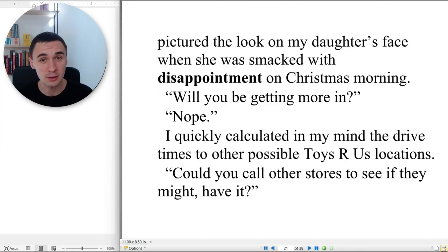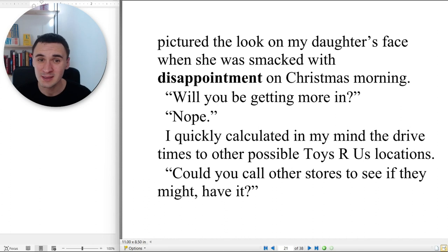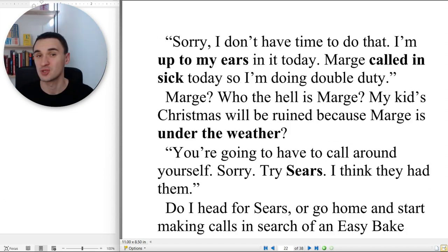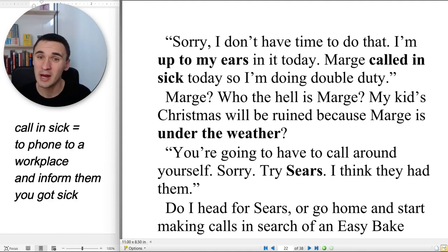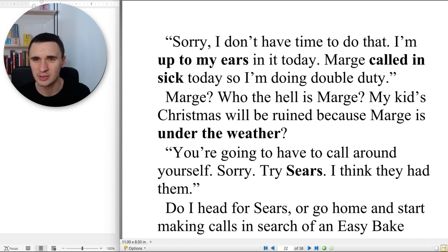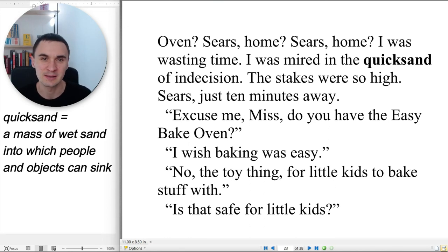I immediately pictured the look on my daughter's face when she was smacked with disappointment on Christmas morning. 'Will you be getting more in?' 'Nope.' I quickly calculated in my mind the drive times to other possible Toys R Us locations. 'Could you call other stores to see if they might have it?' 'Sorry, I don't have time — I'm up to my ears in it today. Marge called in sick, so I'm doing double duty.' Marge? Who the hell is Marge? My kids' Christmas will be ruined because Marge is under the weather? 'You're going to have to call around yourself. Sorry. Try Sears — I think they had them.' Do I head for Sears or go home and start making calls? Sears? Home? I was wasting time. I was mired in the quicksand of indecision. The stakes were so high.